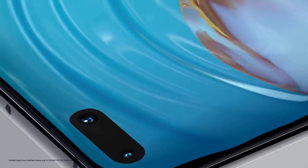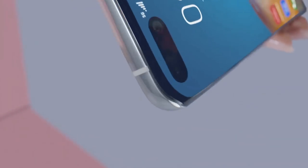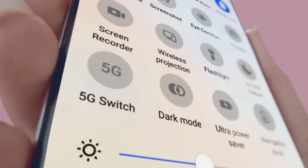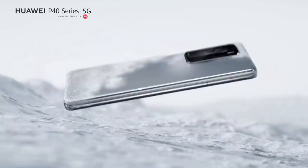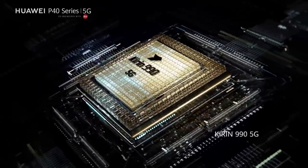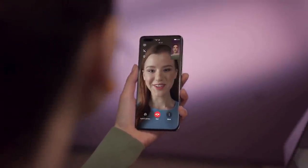The Huawei P40 Pro features a quad-curve overflow display with curved glass at all four edges and very thin bezels at the top and bottom. The 6.58-inch screen has a resolution of 1200 x 2640, and Huawei has increased the refresh rate to 90Hz, which is faster than the 60Hz of previous phones but not as fast as competing handsets like the S20 and Oppo Find X2 Pro that offer 120Hz. The P40 Pro is powered by the Kirin 990 5G chipset, also seen in the Mate 30 Pro 5G and the Mate XS folding phone. Based on 7nm manufacturing technology, it is teamed up with 8GB of RAM and is currently the only high-end chipset with integrated 5G.